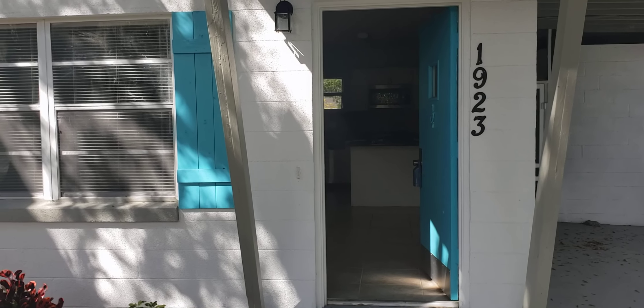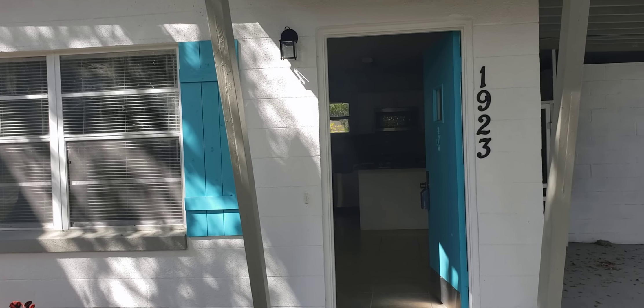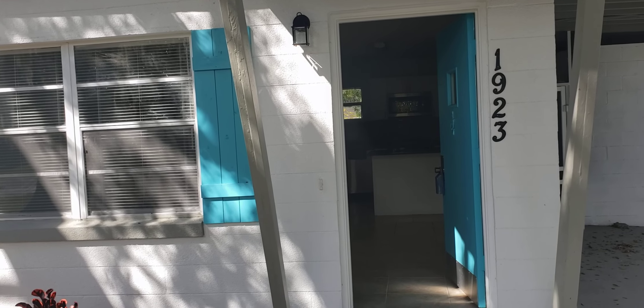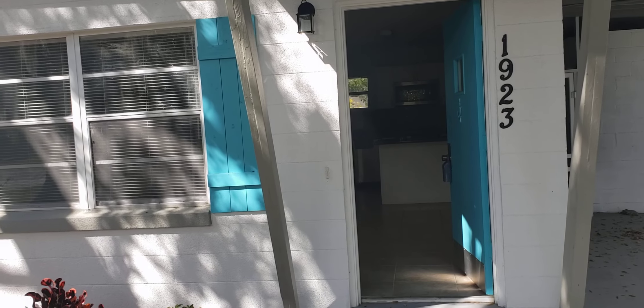It's March 6, 2020, and I'm RE-MAX Realtor Wes Garrison here in front of another fine property in the middle of Winter Park, 1923 Kerrigan Avenue, Winter Park, Florida, 32792, in the Temple Terrace subdivision.